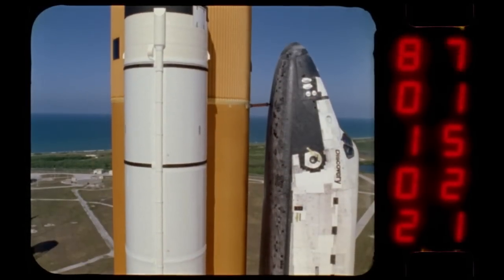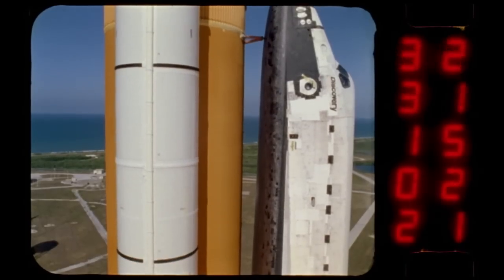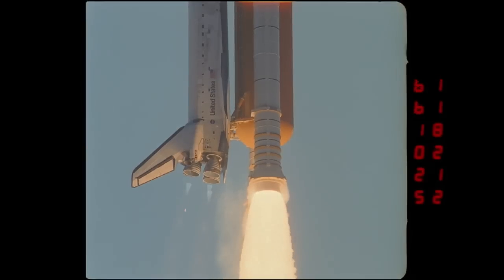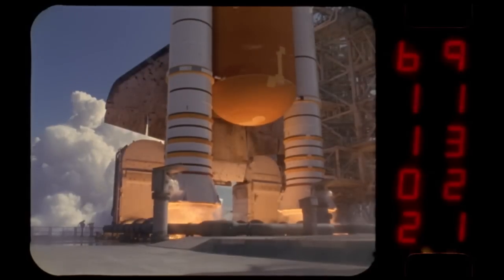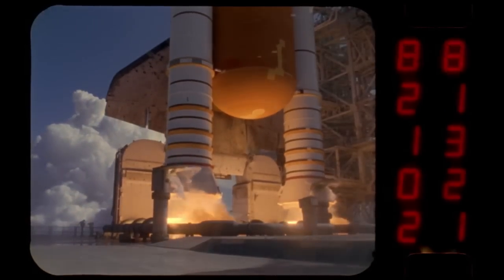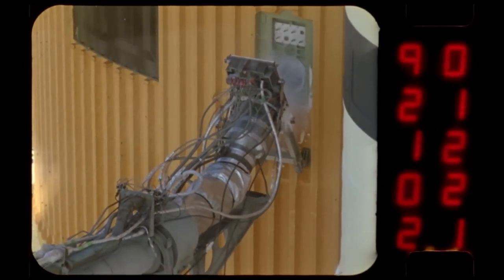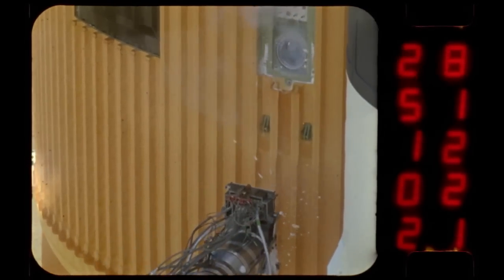The main job of the tank is to hold about 535,000 gallons of super-cold liquid hydrogen and liquid oxygen. The lower portion of the tank holds the liquid hydrogen, which is the fuel for the engines. The second coldest known chemical, it is stored in the tank at minus 423 degrees Fahrenheit. The upper part of the tank holds liquid oxygen, chilled to minus 297 degrees.